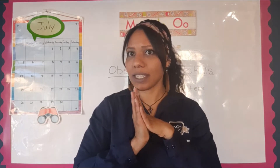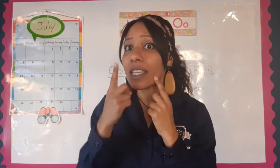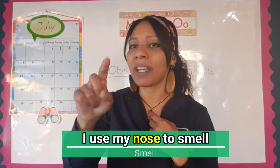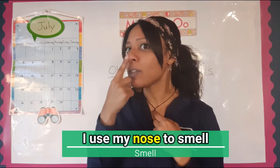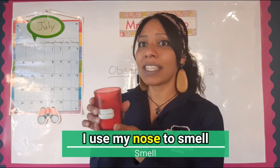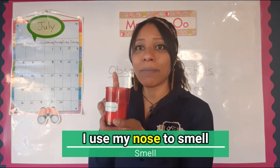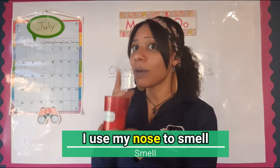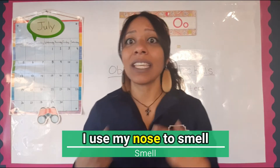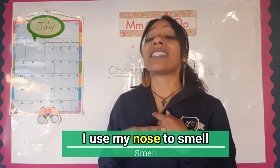The next sense is the sense of smell, and we use our nose. Where's your nose? Everybody find your nose — great job! I'm going to grab a candle and put my nose closer — mmm, delicious! I'm smelling the candle with my nose. Everybody say with me: I use my nose to smell. Great job!